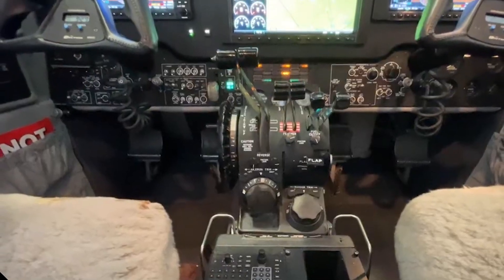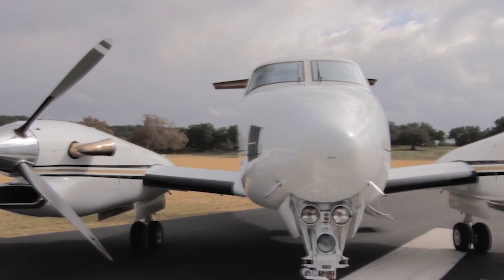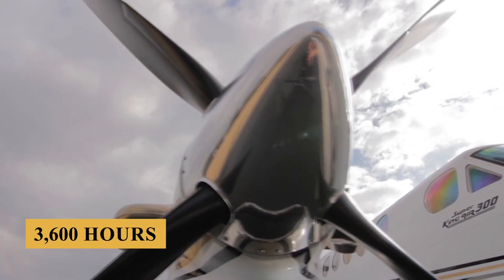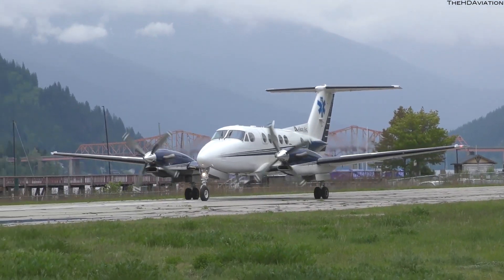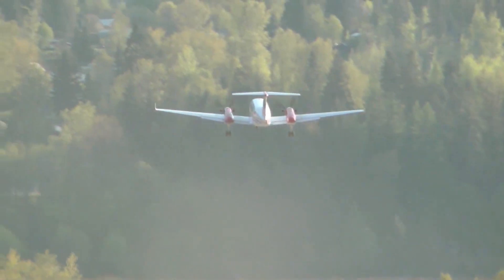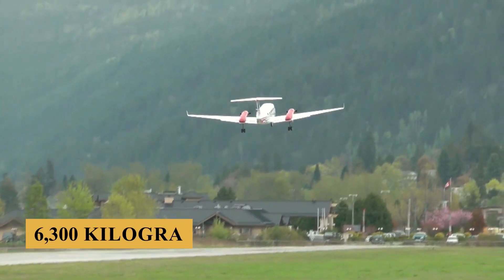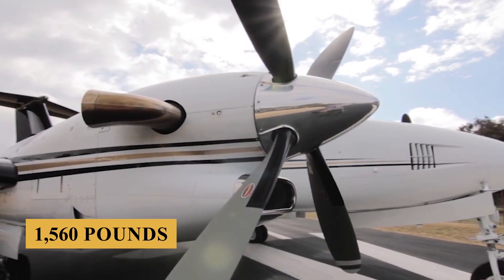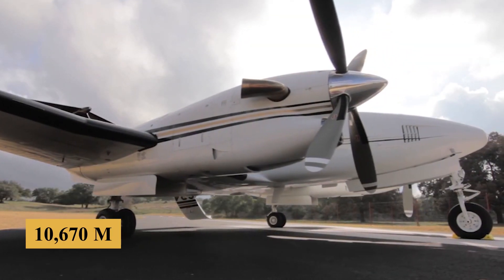Now let's talk about the engine, performance specifications, and how it flies. The Beechcraft King Air 300 is powered by two Pratt & Whitney Canada PT-6A-60A engines with a TBO of 3,600 hours, each producing 1,050 shaft horsepower. The aircraft requires about 3,950 feet (1,200 meters) of runway to take off at sea level on a standard day, and has a maximum takeoff weight of 14,000 pounds (6,300 kilograms), a full-fuel payload of 1,560 pounds (707 kilograms), and a ceiling of 35,000 feet or 10,670 meters.